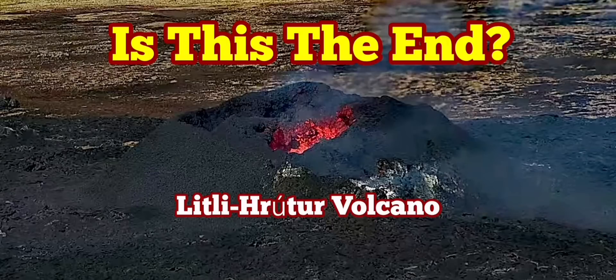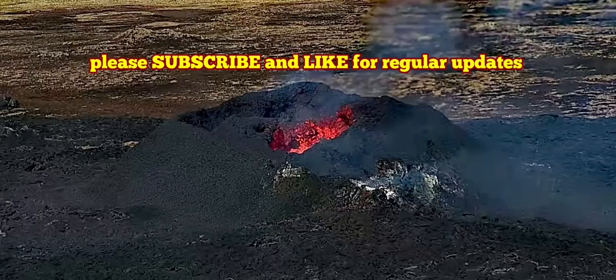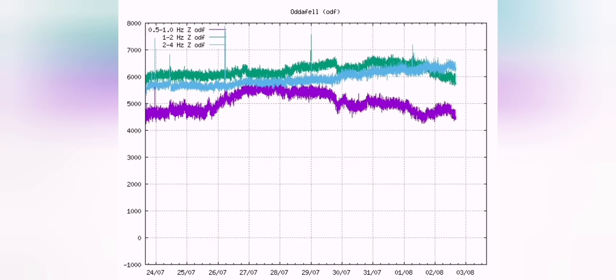Is this the end of the Little Croto volcano? Let's study the seismogram. The seismogram shows that the eruption is yet continuing strong, but there is a slight downward trend. Maybe it's just the beginning of a bigger process, or just a passing trend that may be reversed.